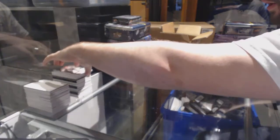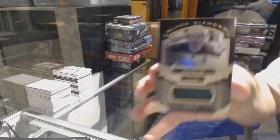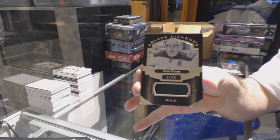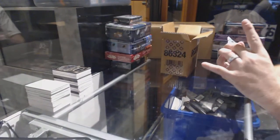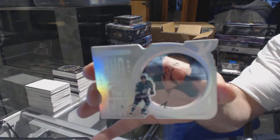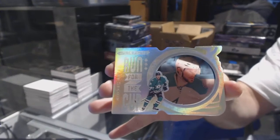For the Minnesota Wild, number 2/50 base pure black patch — Zach Parise. There you go, Minnesota, last spot mojo. And we've got for the Dallas Stars, Run for the Cup number 2/99 — Tyler Seguin. Run for the Cup!